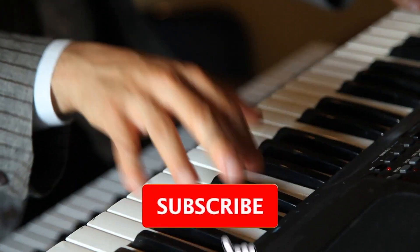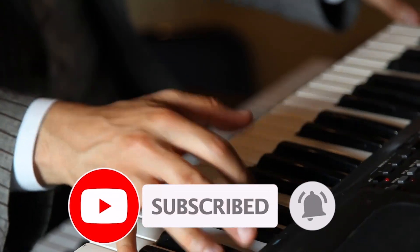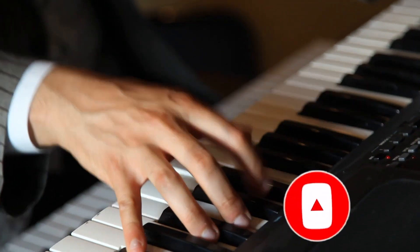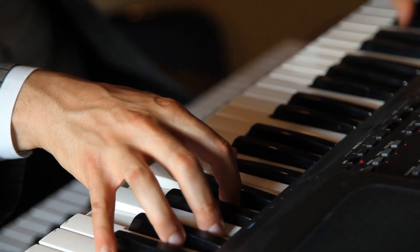And there you have it, the top 10 facts about why the strings of a piano produce sound. Now go forth and impress your friends with your newfound piano knowledge. And if you happen to start a dance party with your piano playing, well, we won't judge. Thanks for watching.